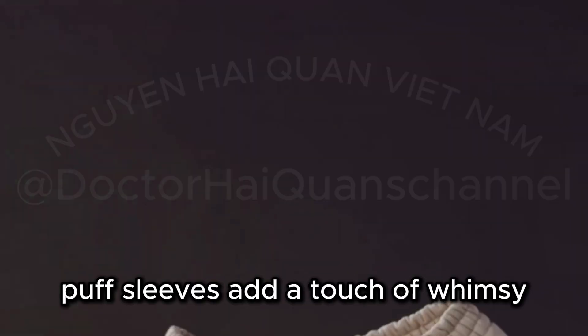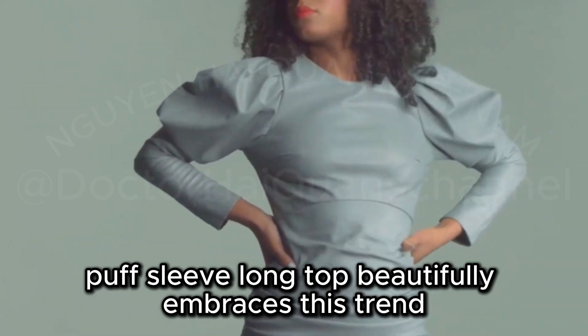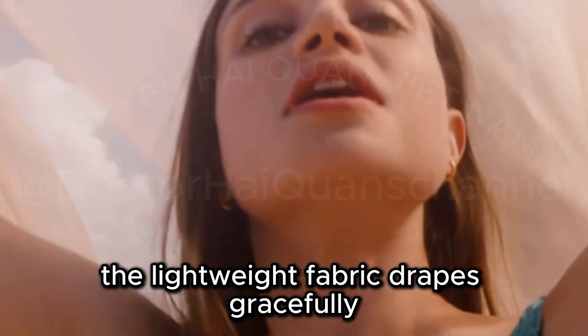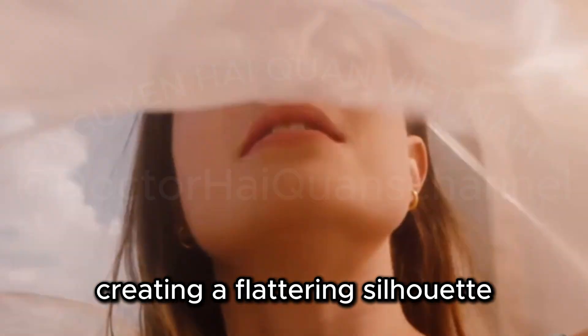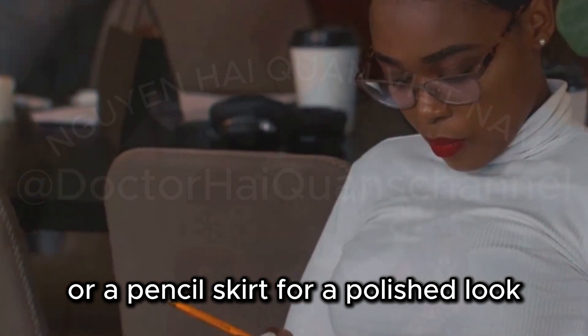Puff sleeves add a touch of whimsy and undeniable style to any outfit, and this Halif Puff Sleeve Long Top beautifully embraces this trend. The lightweight fabric drapes gracefully, creating a flattering silhouette. Pair this top with high-waisted trousers or a pencil skirt for a polished look.